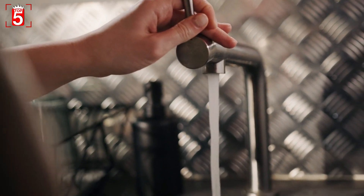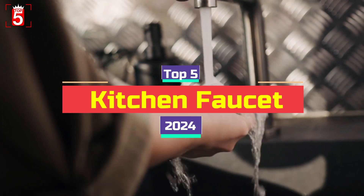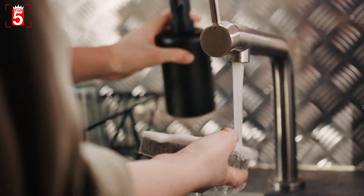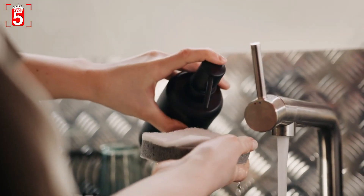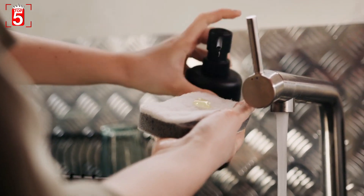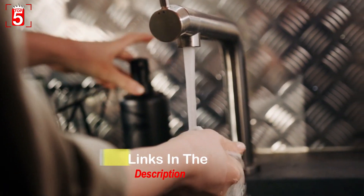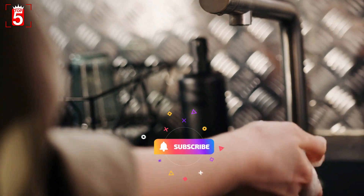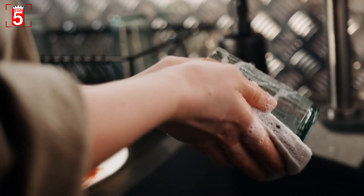Hello guys, in this video we will discuss the top 5 kitchen faucets. Buying a kitchen faucet gives you an opportunity to add a shiny new accessory to your space. We handpicked the top 5 kitchen faucets we recommend to buy. If you are curious to learn more about price and other information, be sure to read the description box of this video. Without further ado, let's take a look at the top 5 kitchen faucets one by one.